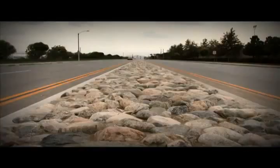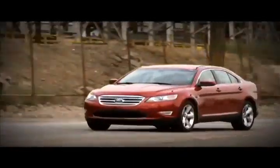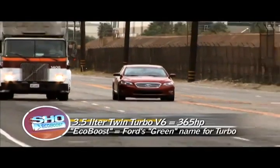One thing they didn't compromise on was power. I can imagine taking a very comfortable family road trip in this car and blowing by 18-wheelers on a whim.